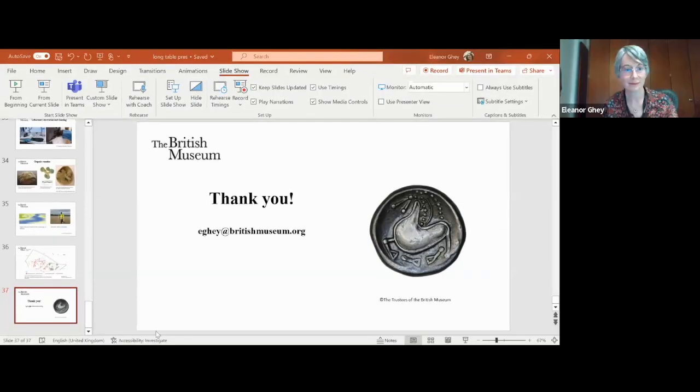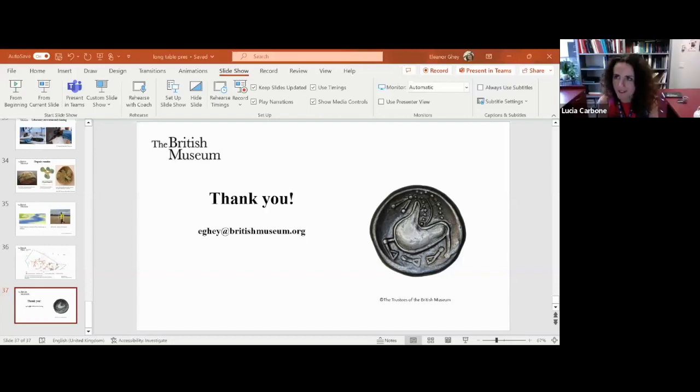Thank you very much, this was an amazing presentation. I'll begin with some questions. Is the concentration of coin hoards in southeast England due to more coin use in those areas, more failure to recover hoards in ancient times due perhaps to warfare, or due to the fact that there is a different system in Scotland that might not encourage as much reporting?